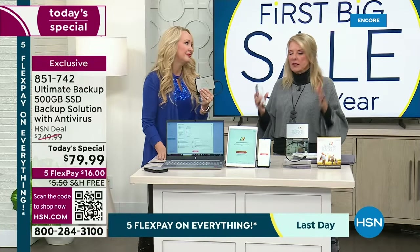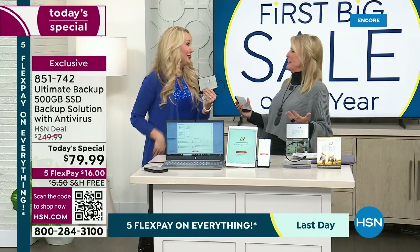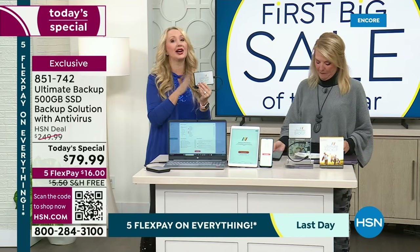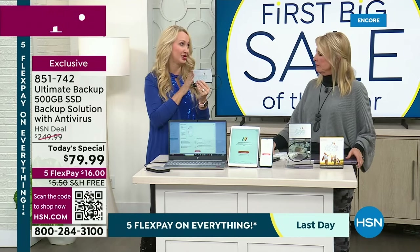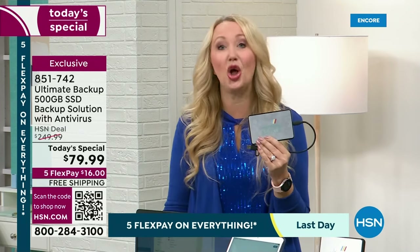Stop paying for cloud services you don't even know how to get to. Put that money back in your pocket. There is huge, amazing customer support with Ultimate Backup as well — it's all right in your welcome packet. They are available via phone or email if you have any questions at all.